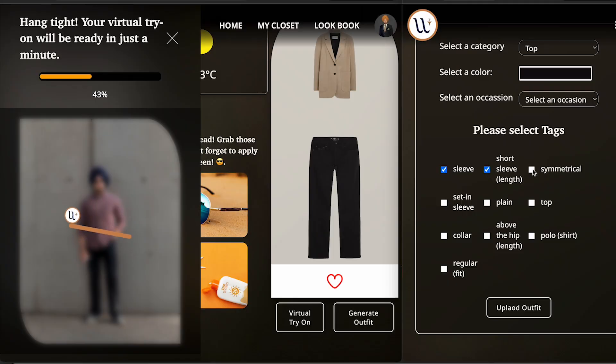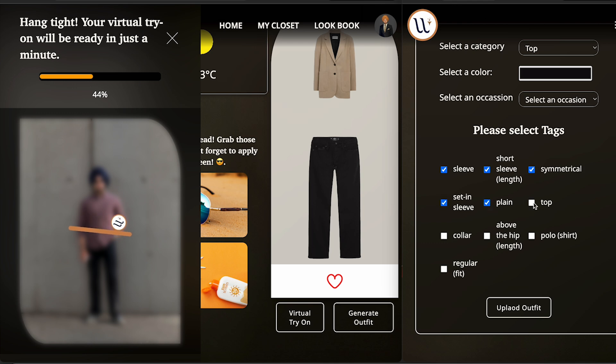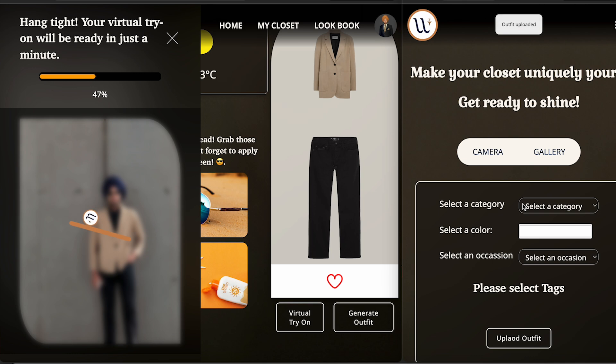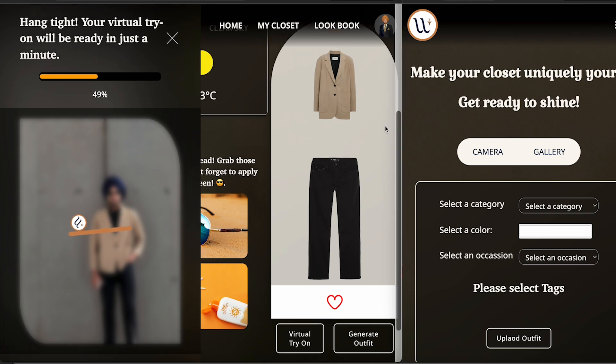The user doesn't have to do anything — that's what AI is for, to leverage tools in applications and ease our lives. So if I click on these things, the outfit is just uploaded into my digital closet.